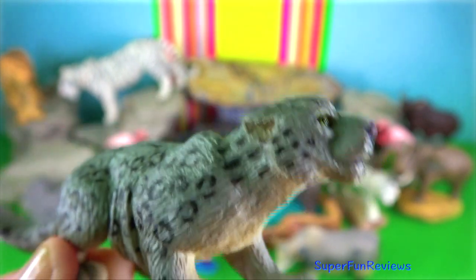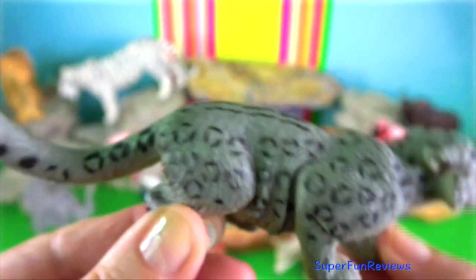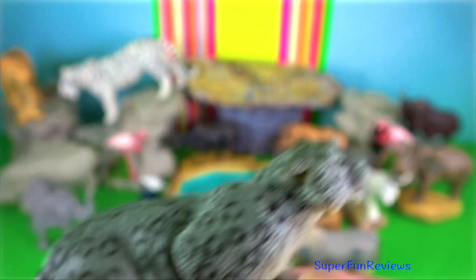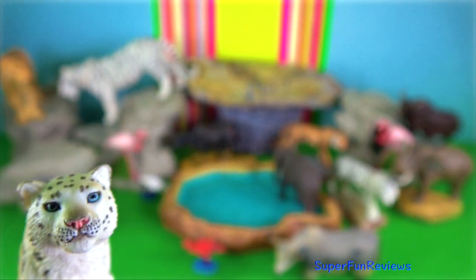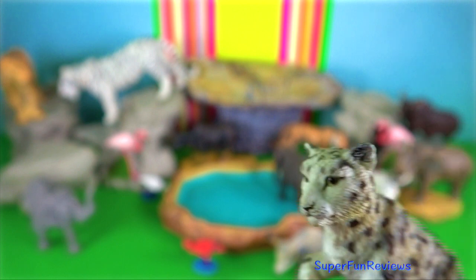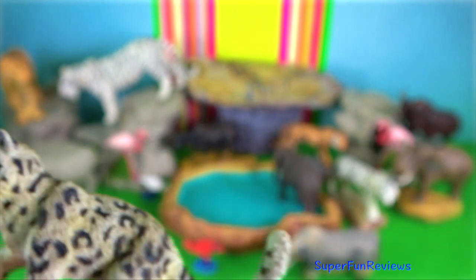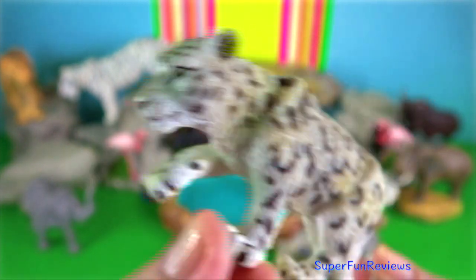Snow leopard. They are found in the rugged mountains of the Himalayas on the northern front. Their thick fur is between 5 and 12 cm long, longer on the belly. Their long canine teeth are nearly 3 cm long and quite slender. They have been known to leap up to 9 meters, which is six times their body length.